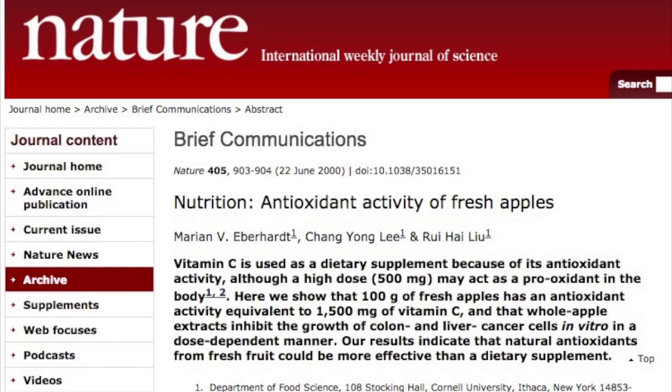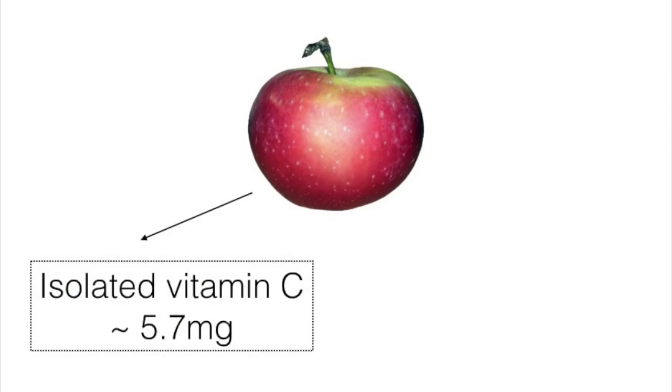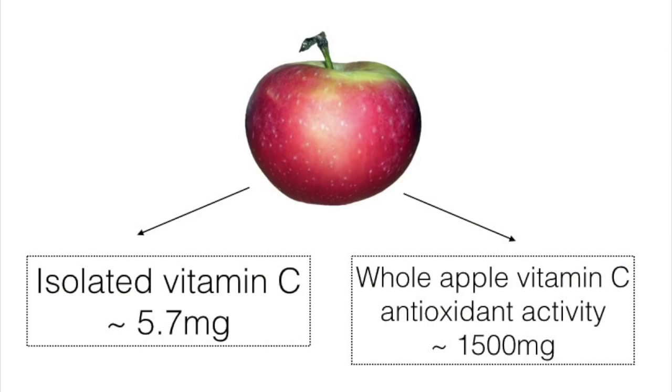Basically, it goes like this: when they tested the vitamin C in 100 grams of apples in its isolated form, it comprised about 5.7 milligrams — not much to rave about. However, when they examined the apple as a whole, they found over 1,500 milligrams of antioxidant-like vitamin C activity. Now that is a tremendous difference.